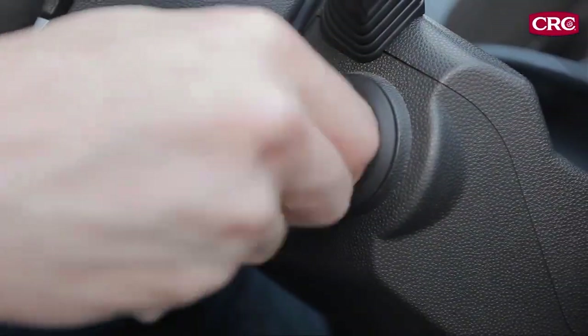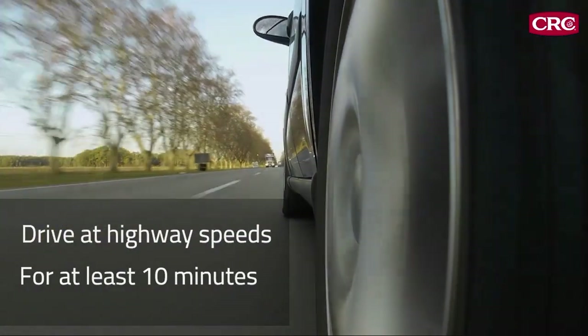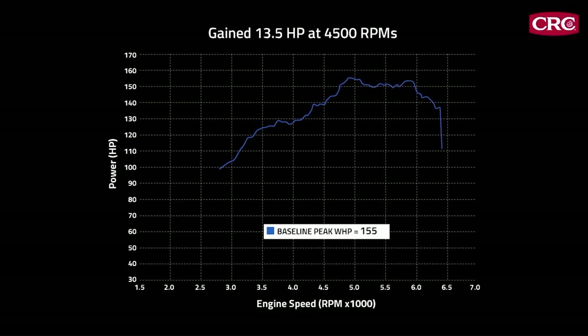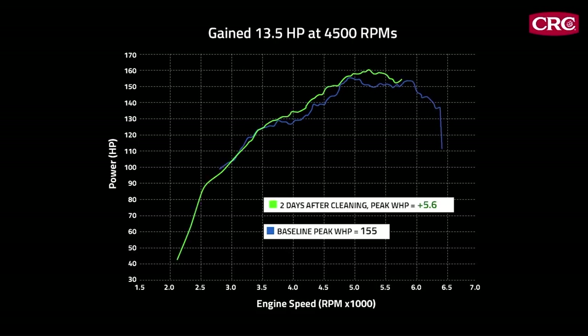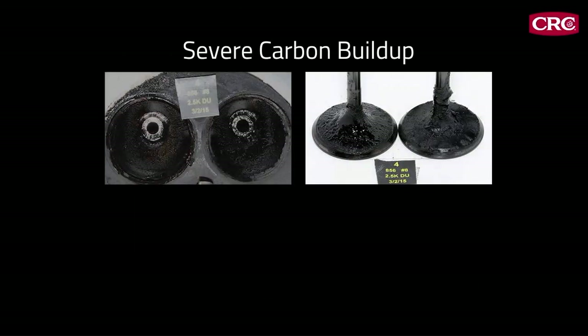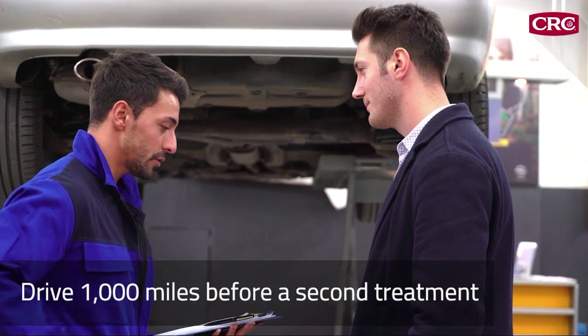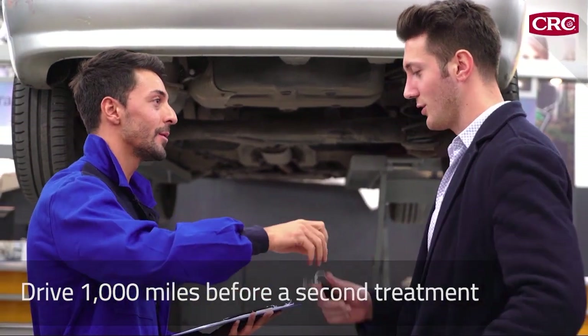After the hour is up, restart the engine and drive at highway speeds for at least 10 minutes. Remember, as our tests showed, the maximum benefit is achieved when the vehicle is driven regularly over the next several days, so let your customer know they should drive the car regularly over the next week or so. For vehicles with severe carbon buildup, CRC GDI valve and turbo cleaner can be used in successive treatments — just have your customer drive about a thousand miles before a second treatment to get the full benefit of the first.